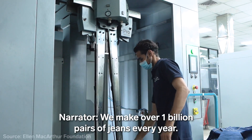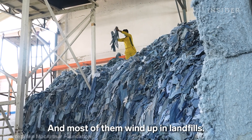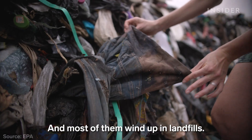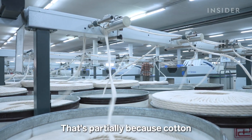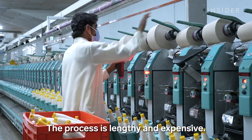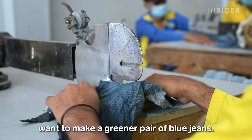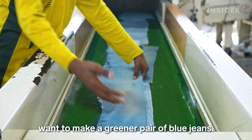We make over one billion pairs of jeans every year and most of them wind up in landfills. That's partially because cotton is notoriously hard to recycle. The process is lengthy and expensive, but some in the fashion industry want to make a greener pair of blue jeans.